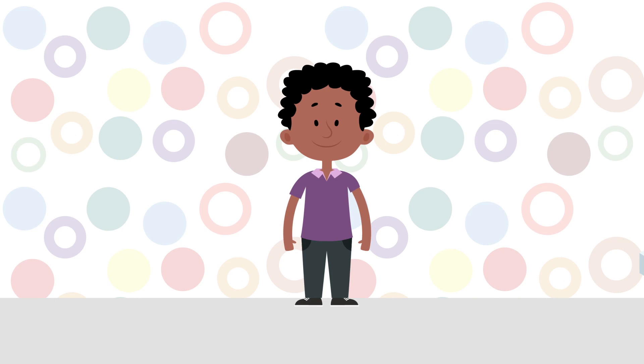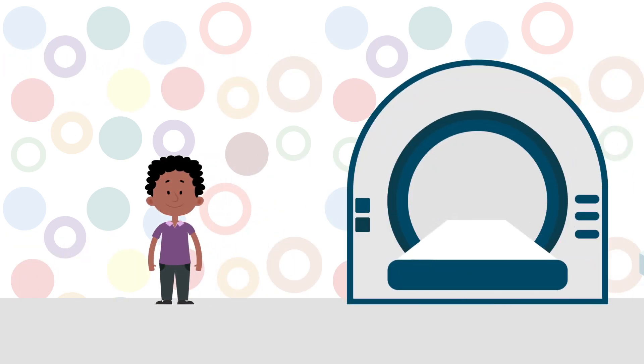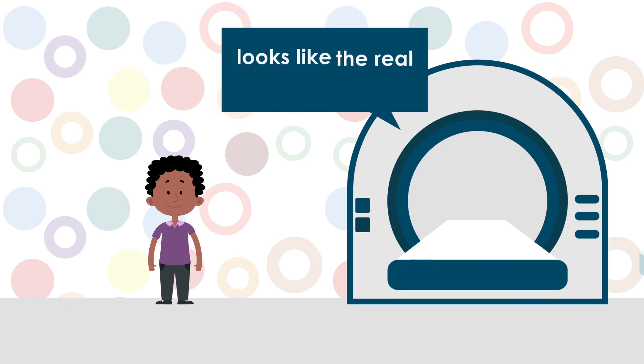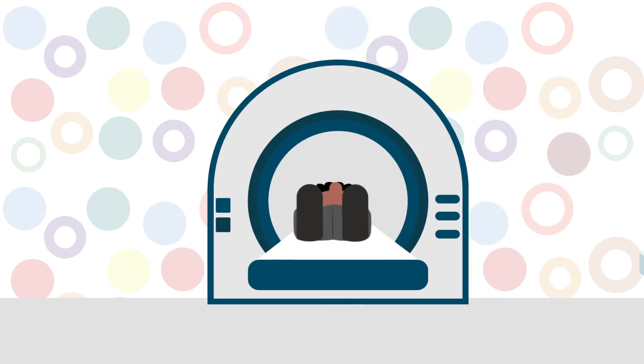Today, Sam is participating in our research. Sam comes to the university, plays some games and does some tasks. Also, Sam will get to go to the pretend scanner. This pretend scanner looks like the real scanner, but it cannot take pictures of Sam's brain. Researchers just use it to practice and to give kids a chance to see what it would be like to go into a real scanner.